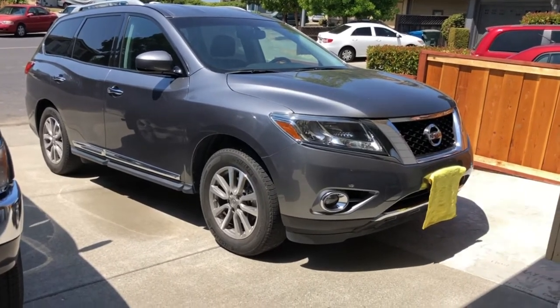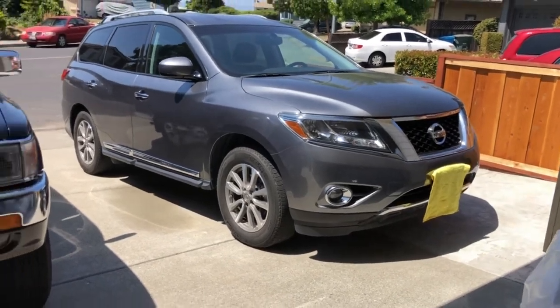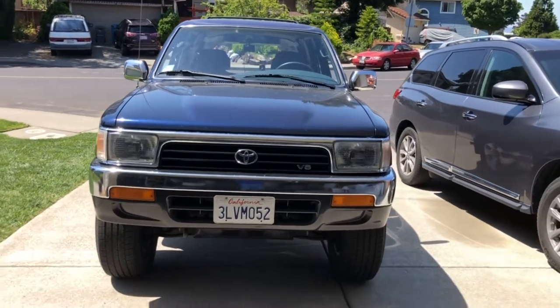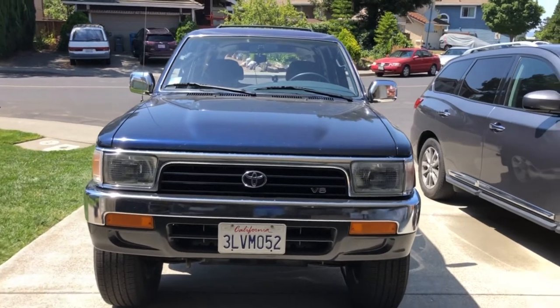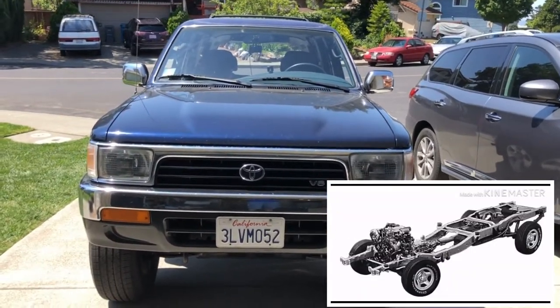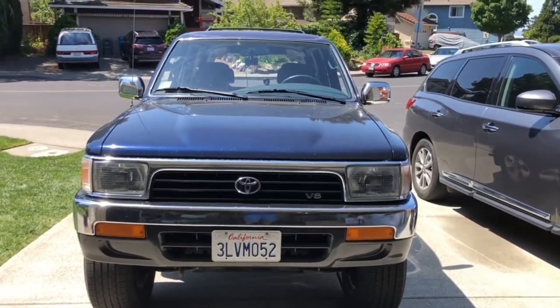That's why in crash test ratings, unibody cars are usually rated higher. SUVs like my 4Runner use a body-on-frame chassis platform, which means the frame and the body are separate pieces — they make the frame, then make the body as a separate piece and place the body on top of the frame, hence the name body-on-frame.